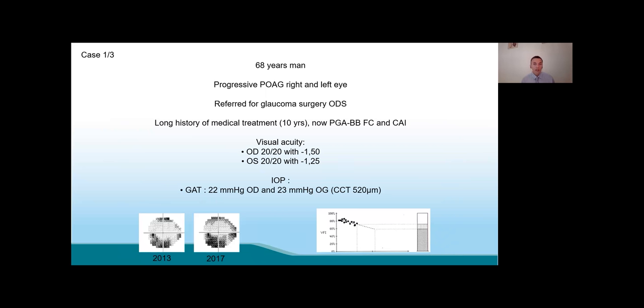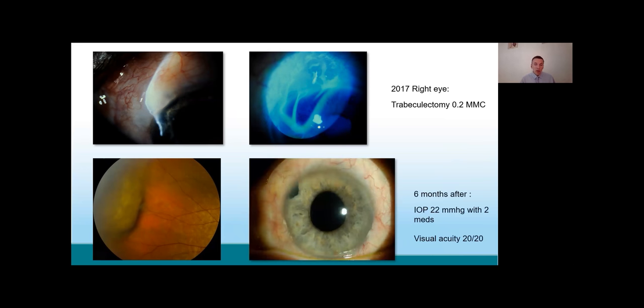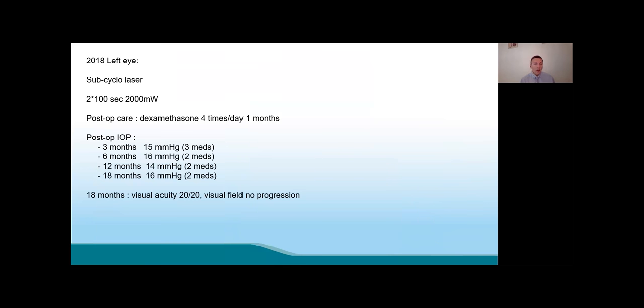The first case: a 68-year-old man with progressive glaucoma, IOP of 22 and 23 on three medications. In the first eye I did a trabeculectomy four years ago — it was not very successful due to leakage, requiring re-suturing. Six months after trabeculectomy, the bleb was almost flat with IOP of 22 on two medications, but visual acuity was still 20/20. I decided to do subcyclo diode laser at 100 seconds per hemisphere. With 18 months of follow-up, IOP is now only 16 on two medications, without visual field progression and without decrease in visual acuity.